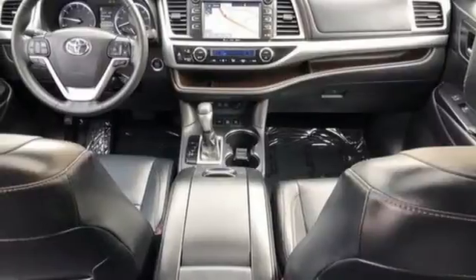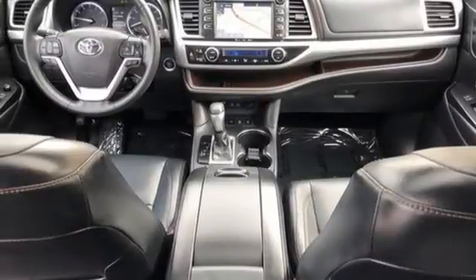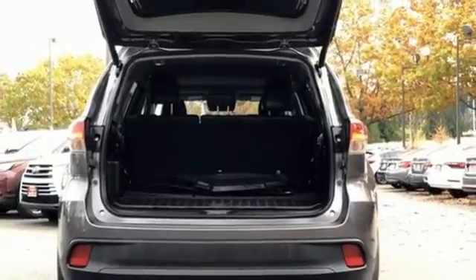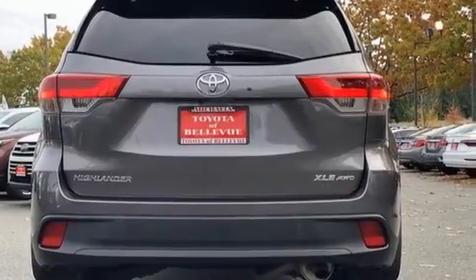Wireless phone connectivity, external memory control, express open and close sliding and tilting sunroof, power liftgate, and V6 engine.